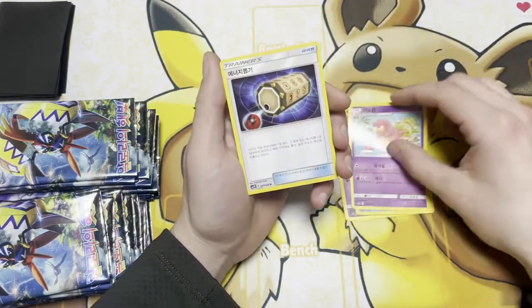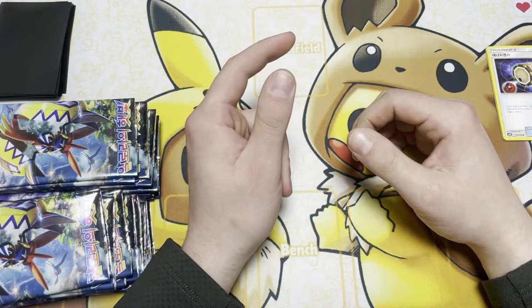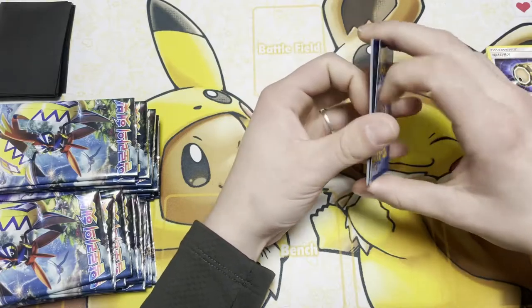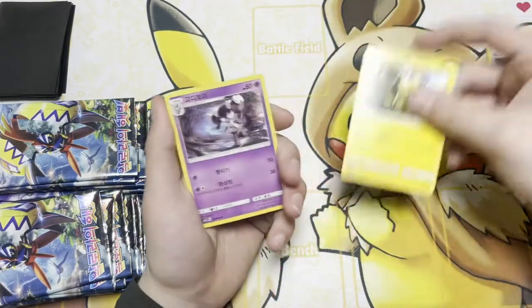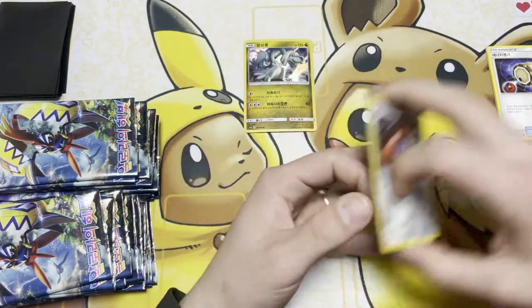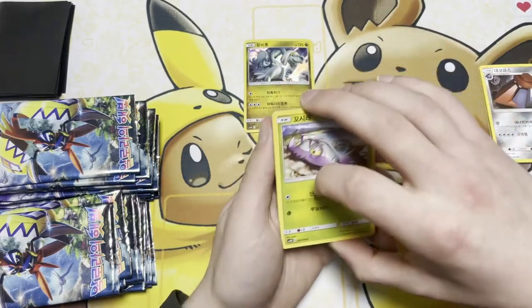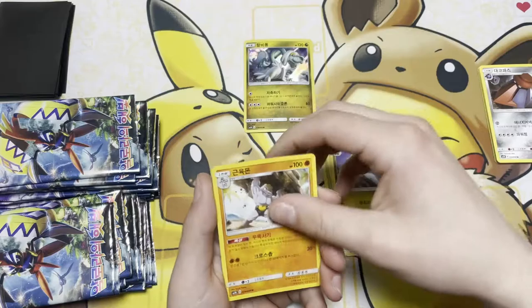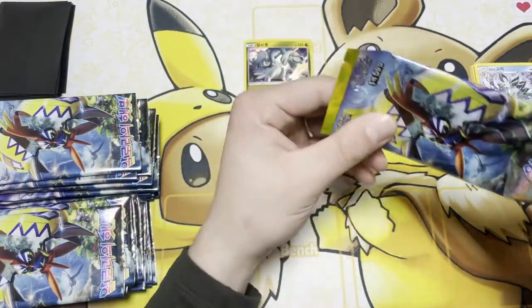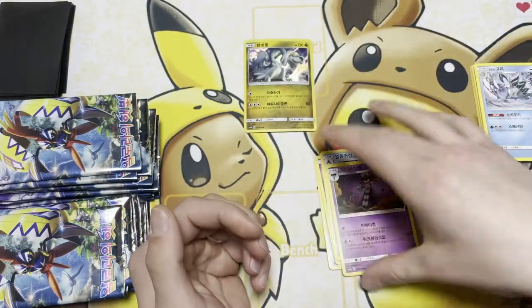The card I am chasing for in this set today is the trainer card holo — I love trainer cards and the holo is pretty cool. That is the card I prefer to get, hopefully I can get it. In these Sun and Moon boxes — oh nice, we got a holo Comfey — it's not a guaranteed secret rare in each box, so hopefully I can pull that secret rare today. The Turtonator is pretty cool — a little fire rip-off of the Blastoise essentially.